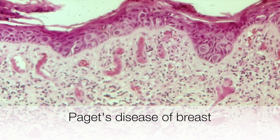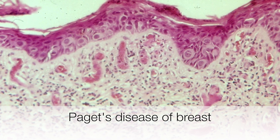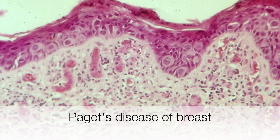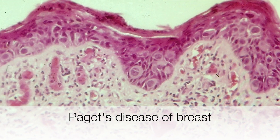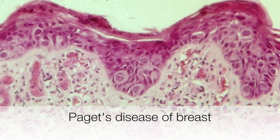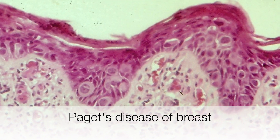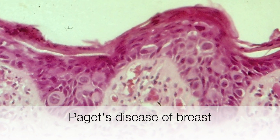This is the histological appearance of Paget's disease of the breast. The dermis shows a non-specific chronic inflammatory infiltrate composed predominantly of lymphocytes. As we move up towards the epidermis, you can see a population of cytologically malignant cells with large nuclei and abundant pale pink staining cytoplasm — these are Paget cells.